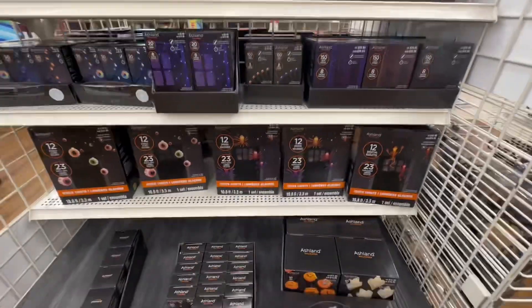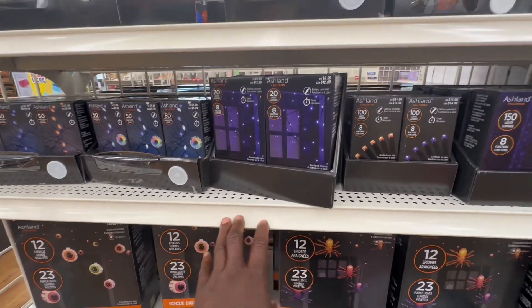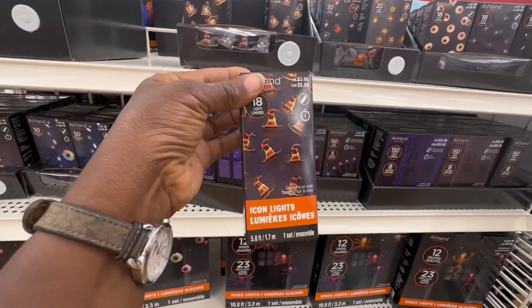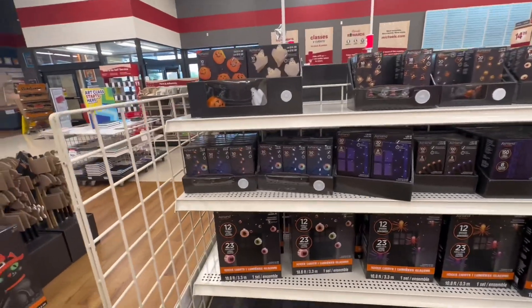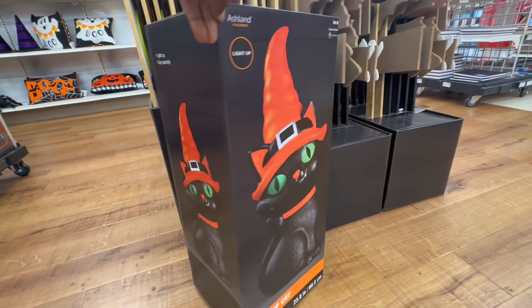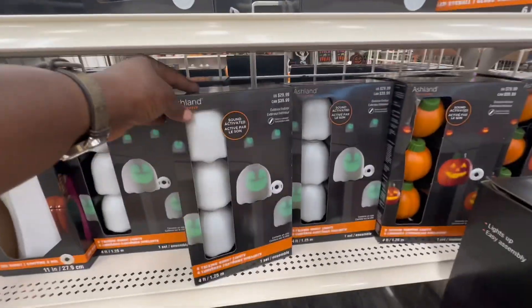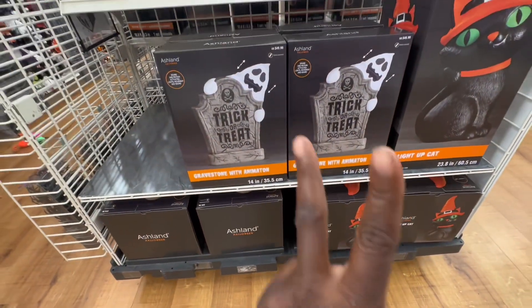Other than a few sets of icicle lights and glittery garland, that's going to be it for today's video. We do have some nice boxes of these — $7.99 by the way. Like I said, this is a small store so there isn't much to look at. We do have this light-up cat here for $49.99 — maybe for the front porch. That's pretty much going to bring us to the end of today's video. I think we've covered every single item. Thank you guys so much for watching — I will see you guys again next week. Don't forget to like, comment, and subscribe. Bye bye!